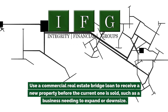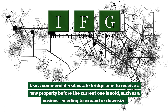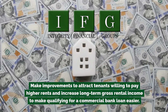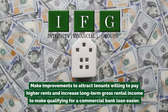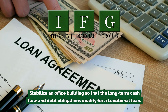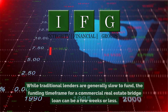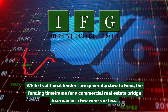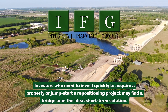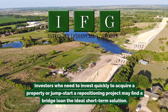Use a commercial real estate bridge loan to receive a new property before the current one is sold — such as a business needing to expand or downsize. Make improvements to attract tenants willing to pay higher rents and increase long-term gross rental income to make qualifying for a commercial bank loan easier. Stabilize an office building so that the long-term cash flow and debt obligations qualify for a traditional loan. The funding timeframe for a commercial real estate bridge loan can be a few weeks or less, making it an ideal short-term solution.